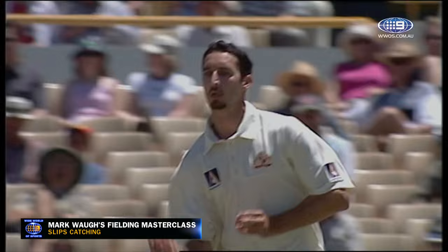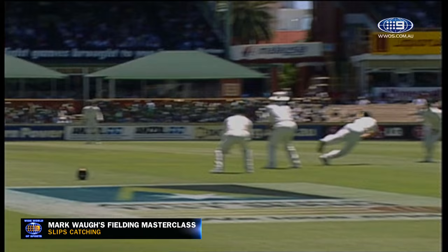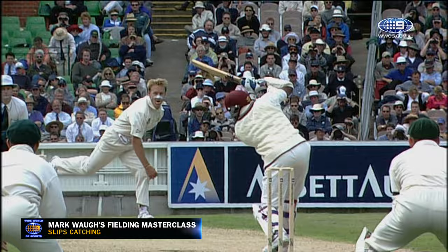Gone, straight down to first slip. Great catch! Superb catch! Matthew Hayden at third slip. Darren Gang tried to work the ball on the leg side — the leading edge. Matthew Hayden's taken a beauty. That's out. Very well caught. Mark Waugh at second slip. That was an excellent catch.